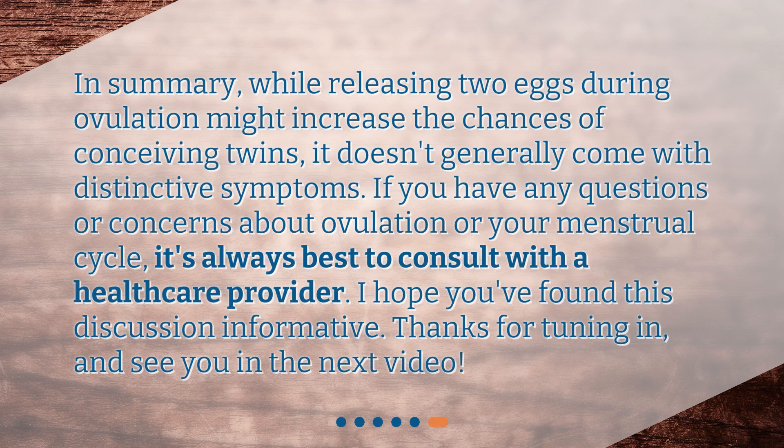In summary, while releasing two eggs during ovulation might increase the chances of conceiving twins, it doesn't generally come with distinctive symptoms. If you have any questions or concerns about ovulation or your menstrual cycle, it's always best to consult with a healthcare provider. I hope you found this discussion informative. Thanks for tuning in!